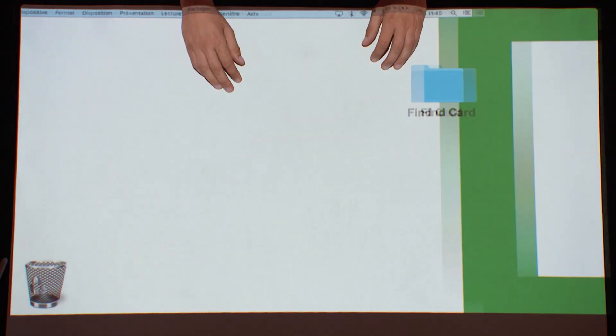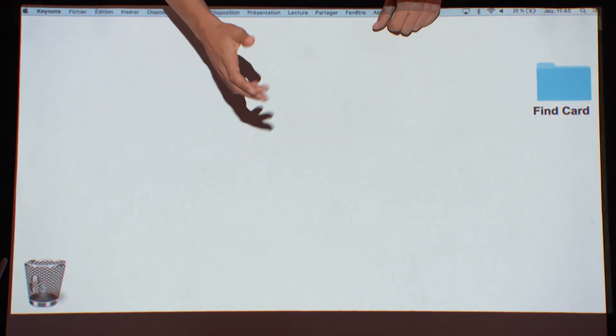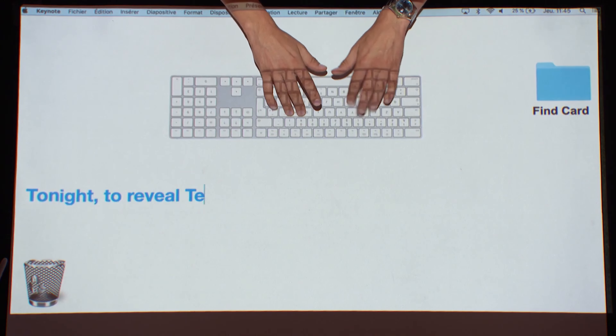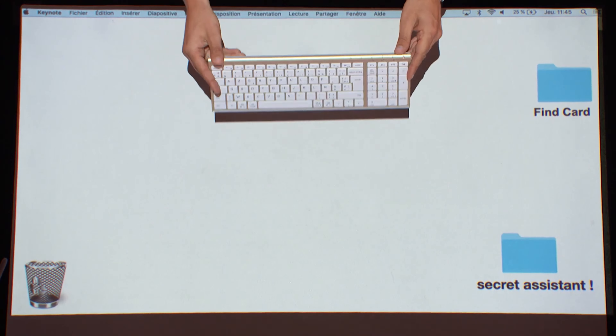He starts his act by taking out a screen — an Apple screen, no less — and then telling everyone that tonight he's going to reveal Terry's card using a secret assistant. And then he produces the keyboard.